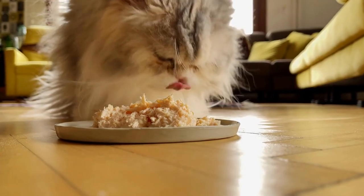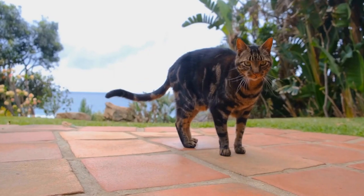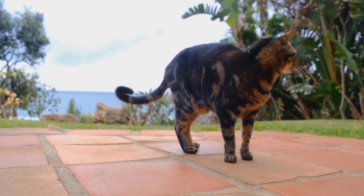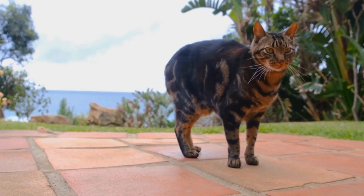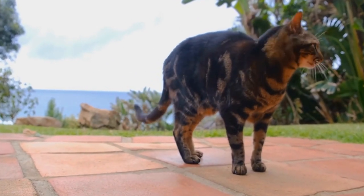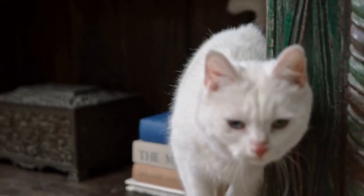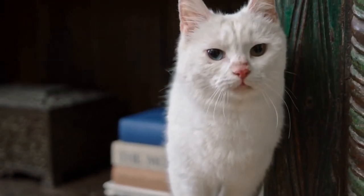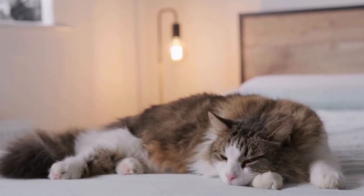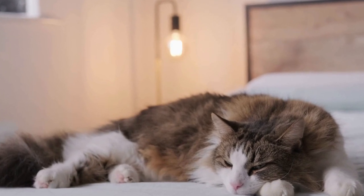Cats' fascination with radiator warmth is a natural and instinctual behavior. The combination of seeking warmth, optimal heat distribution, comfort, mimicking natural environments, and cozy hiding spots makes radiators a favorite spot for our feline friends. As pet owners, it's essential to provide our cats with a safe and warm environment, allowing them to curl up on radiators during colder months. So the next time you see your cat nestled on a radiator, take a moment to appreciate their cozy contentment and the simple joys they find in warmth.